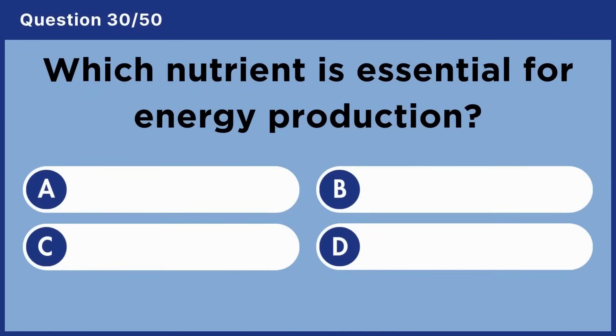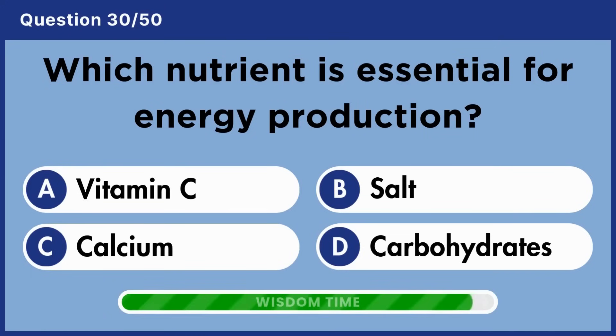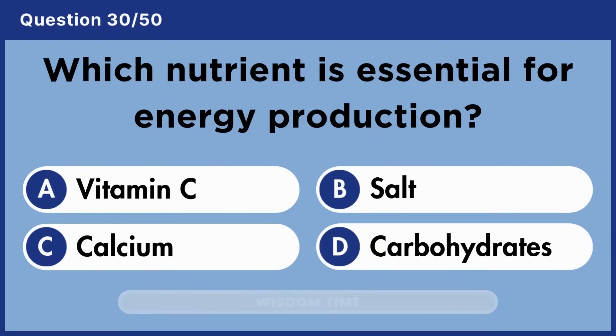Which nutrient is essential for energy production? Answer D: Carbohydrates.